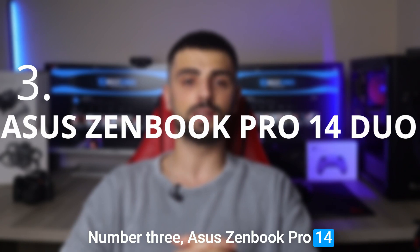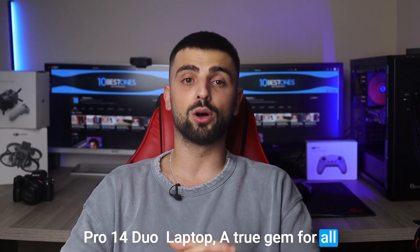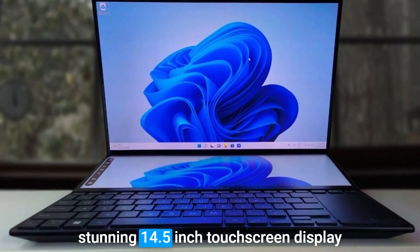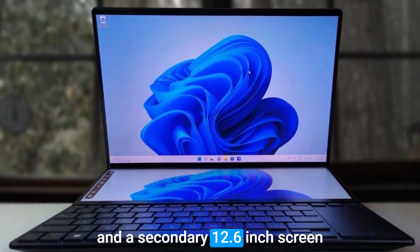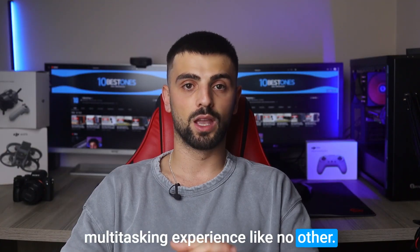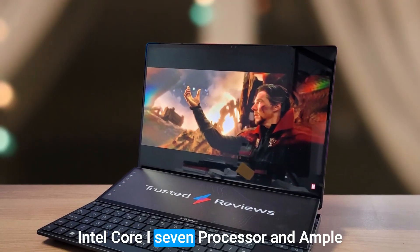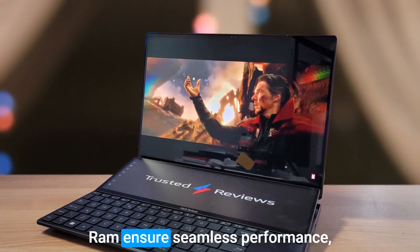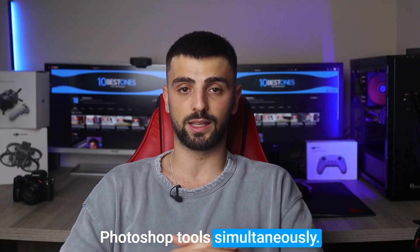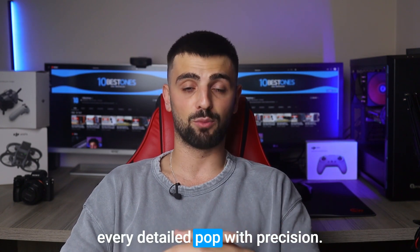Number 3: the ASUS ZenBook Pro 14 Duo — a true gem for Photoshop enthusiasts. This sleek powerhouse offers a stunning 14.5-inch touchscreen display and a secondary 12.6-inch ScreenPad Plus, providing an immersive multitasking experience like no other. Its powerful Intel Core i7 processor and ample RAM ensure seamless performance, effortlessly handling complex editing tasks and running multiple Photoshop tools simultaneously. The vibrant OLED display delivers stunning color accuracy, making every detail pop with precision.